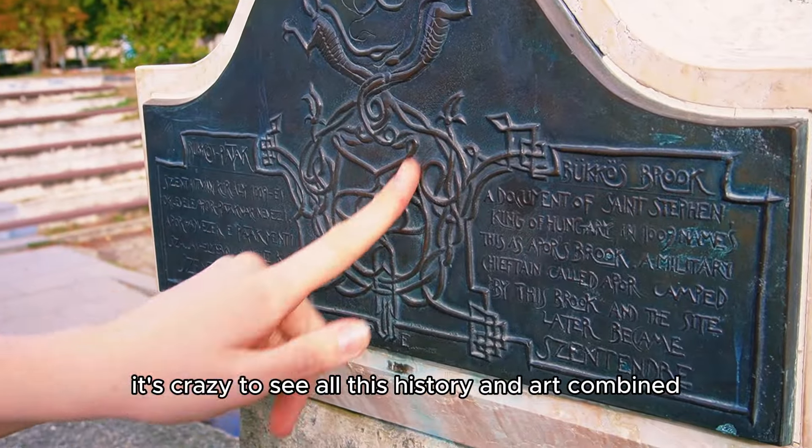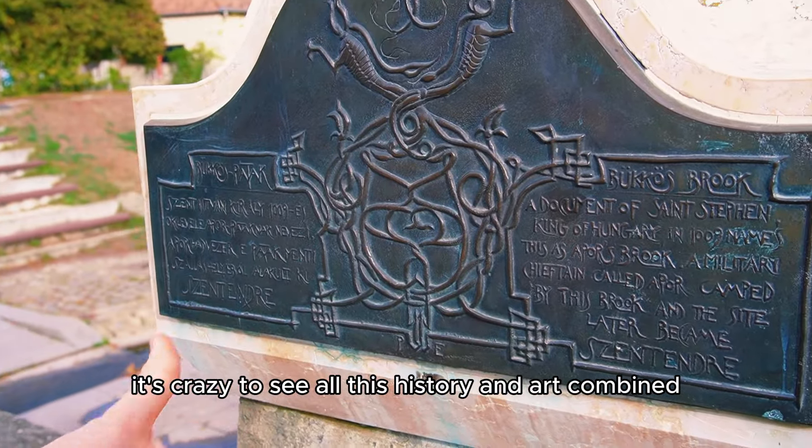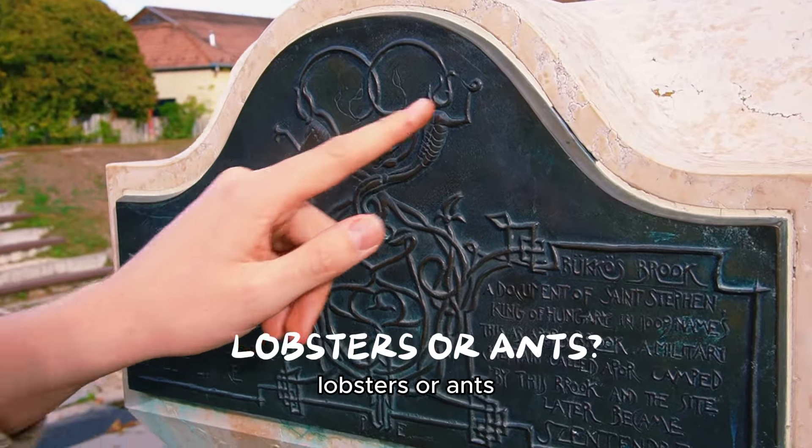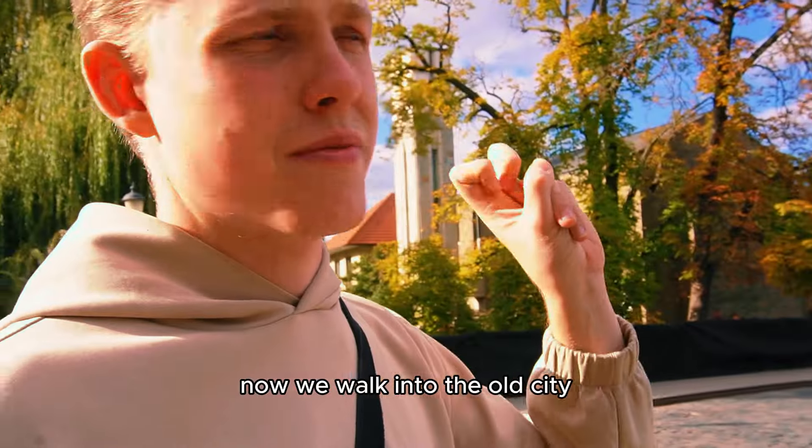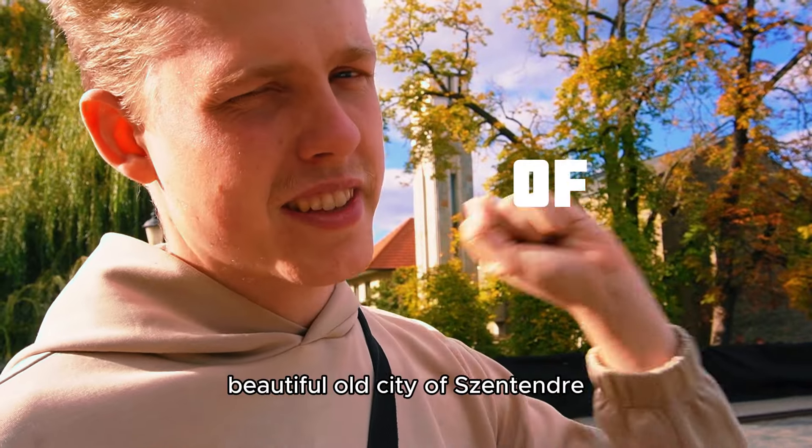What are these? Lobsters or ants? I don't know. Now we're walking into the old city — the beautiful, beautiful old city of Szentendre.